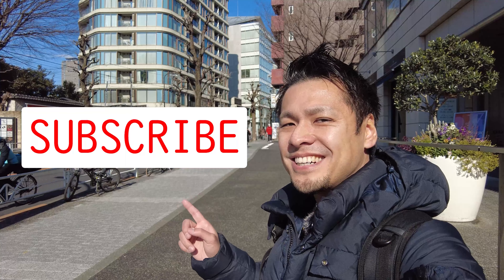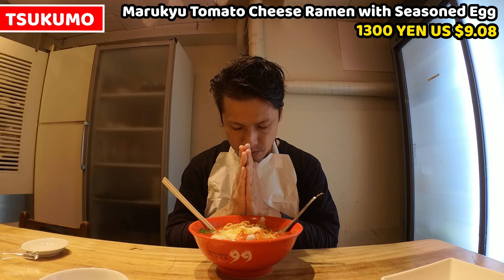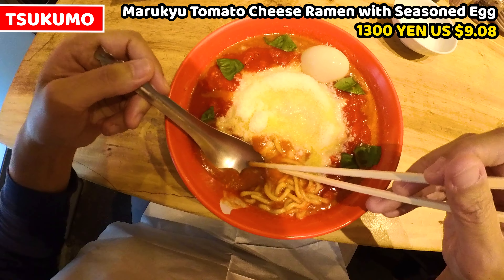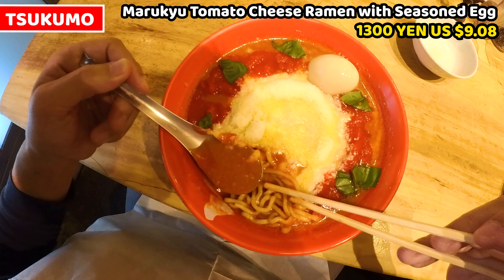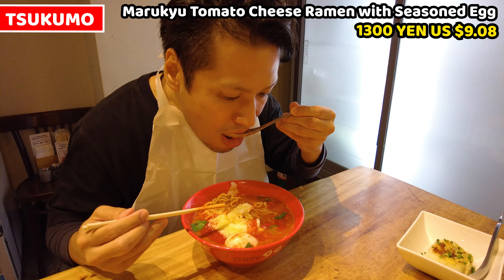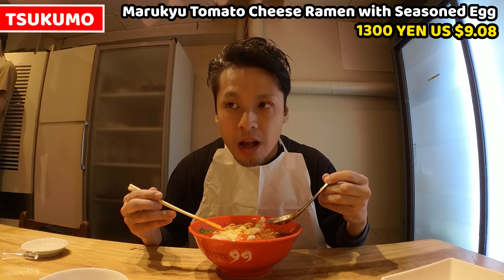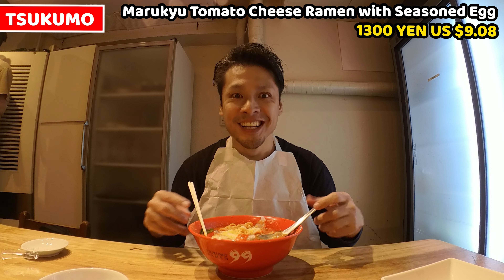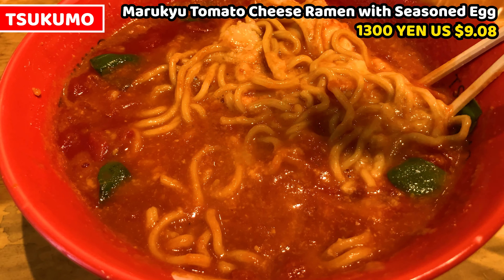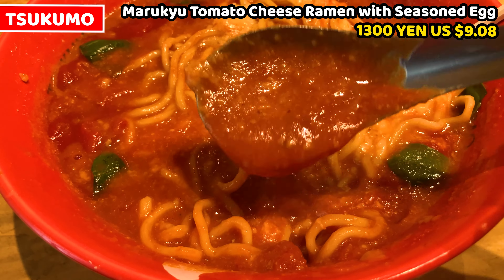Please subscribe to my channel. Itadakimasu! Let me have the soup as usual. This is really thick soup — so much tomato is in the soup. It smells so nice of tomato and broth. This is very interesting. It's a very rich taste of tomato soup. It's good. I can taste broth of something very rich — I guess it's from beef or chicken.